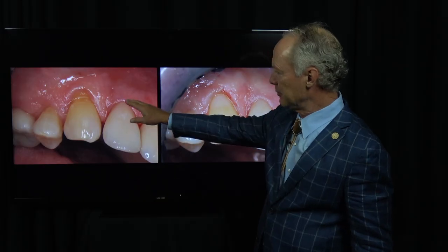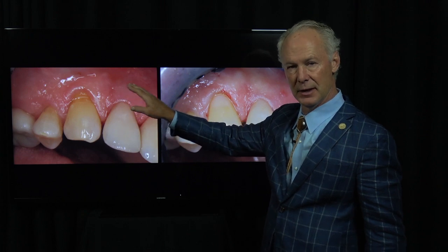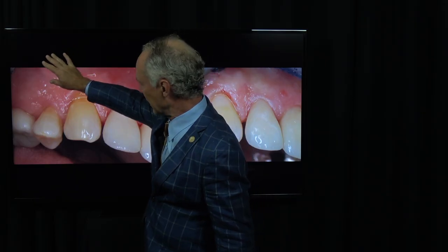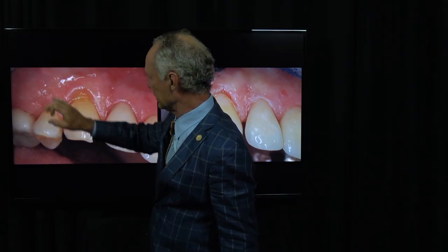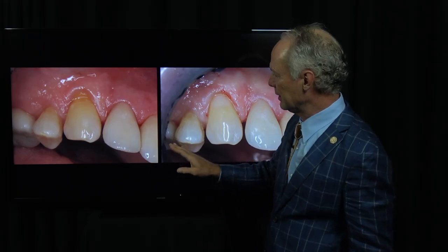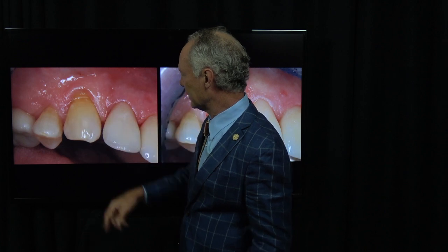These people will also have exostosis very often — bony growths on the facial side of the alveolar process — from clenching. Tori, on the other hand, just come from who knows where. Those are on the tongue side or the center of the palate. So if somebody's a big clencher, they're going to have abfracted areas.